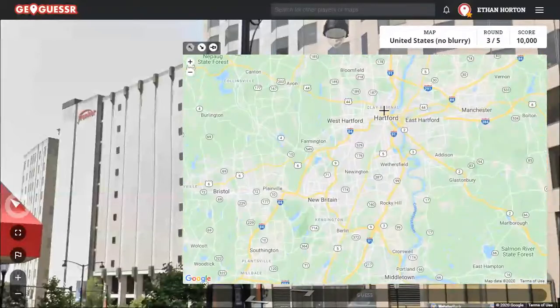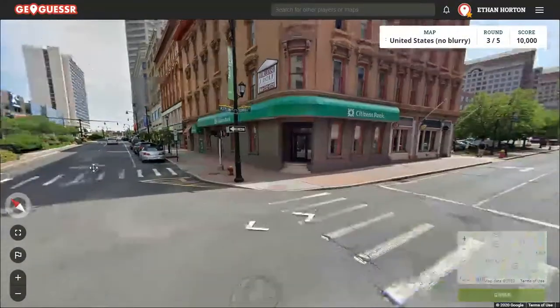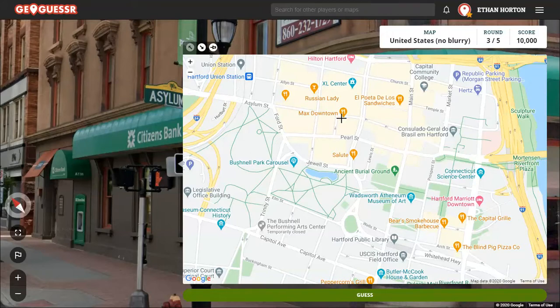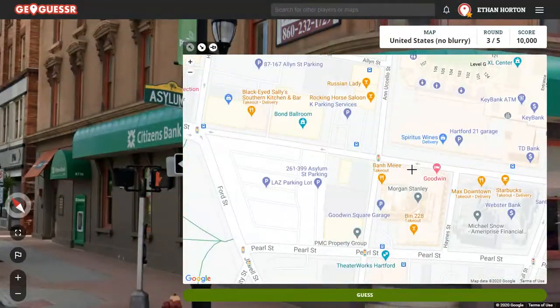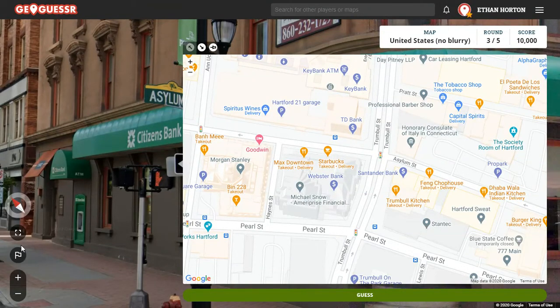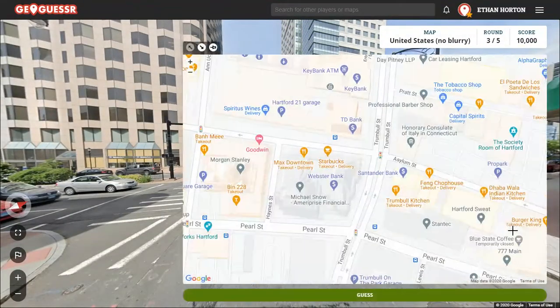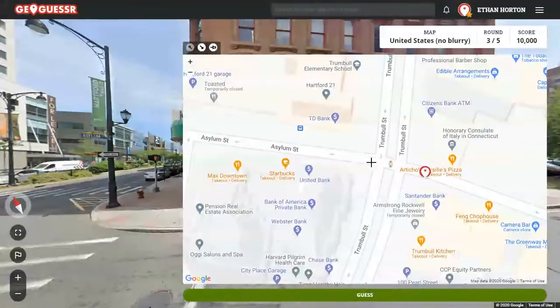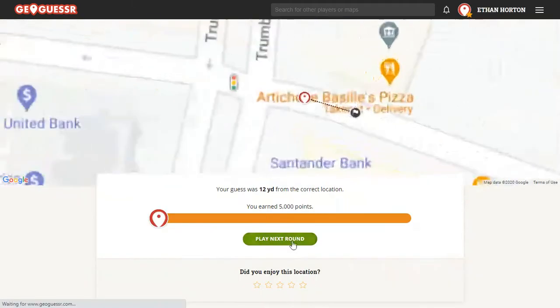Hartford. Hartford, Connecticut. Let me just click there. What street are we on? Asylum Street. Asylum and Trumbull. Let's see if we can find those. There's Asylum, and it carries on down here. Trumbull. Asylum and Trumbull. We started to the east of the intersection, here-ish. Let's look to the north — we've got Citizens Bank. Is there a Citizens Bank? Yep, there is. We are pretty much right on the intersection at the edge of this building. Let's go for it.